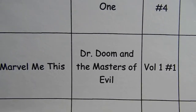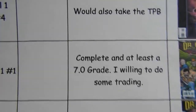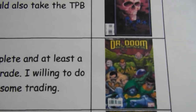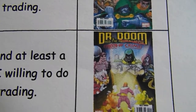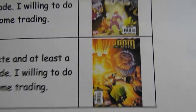Doctor Doom and the Masters of Evil: Number 1, Number 2, and Number 3 each look like this. I didn't print out Number 4 — I'll go print that out now and be right back.